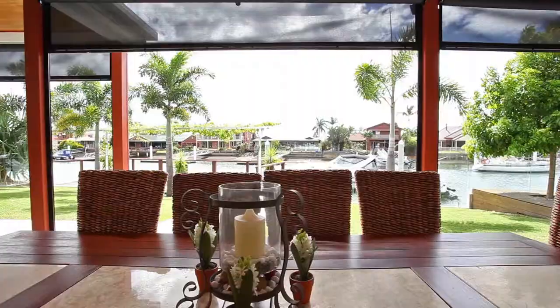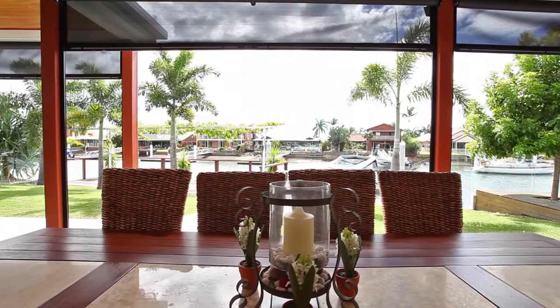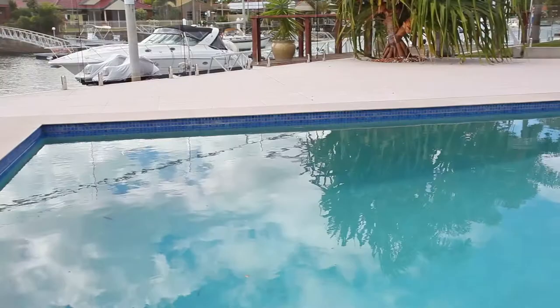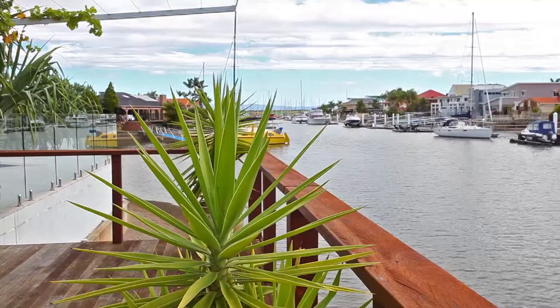Built for the entertainer and family alike, the layout flows with perfection to the all-weather undercover entertaining area with built-in outdoor kitchen-style barbecue that still allows beautiful views and breezes. The sparkling in-ground pool and large entertainers party deck above the canal means there's no shortage of places to entertain in style.